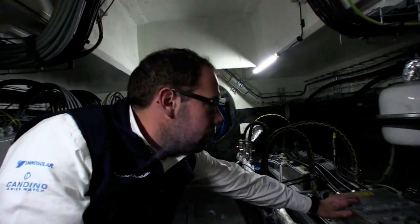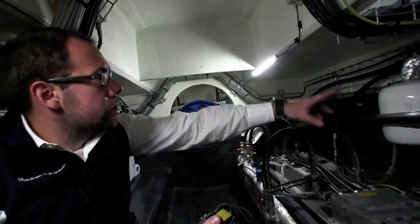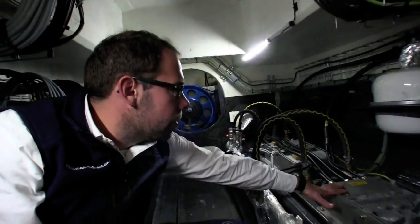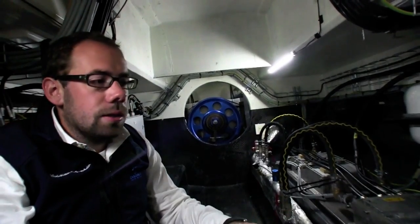We call this the inverter for our motors. The battery of course is DC voltage — the energy is coming through the cable to this high power inverter, and then they make AC for our AC motor. Because in terms of efficiency we need AC.